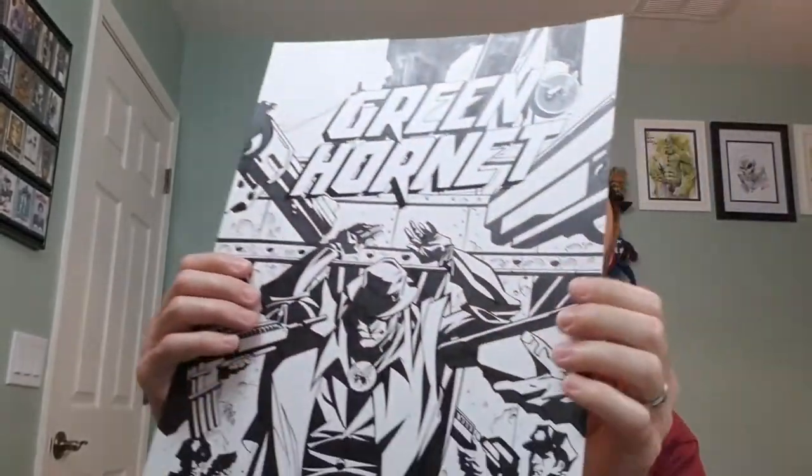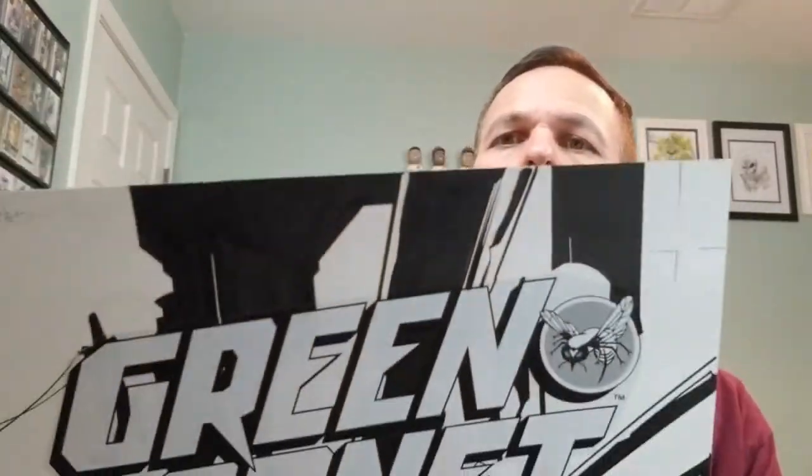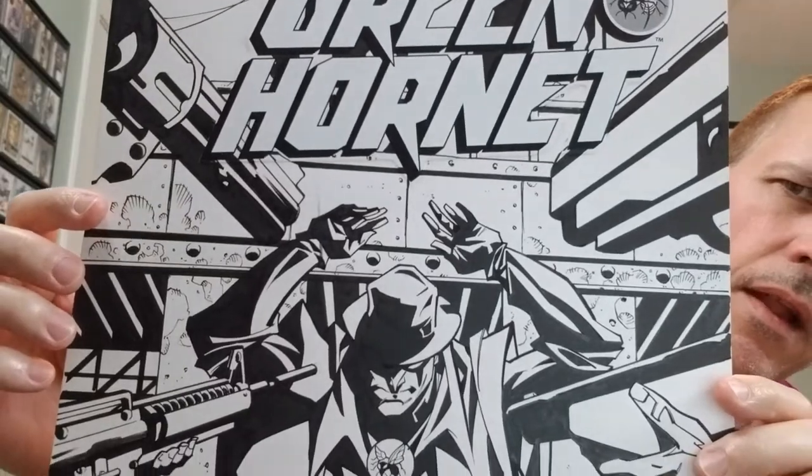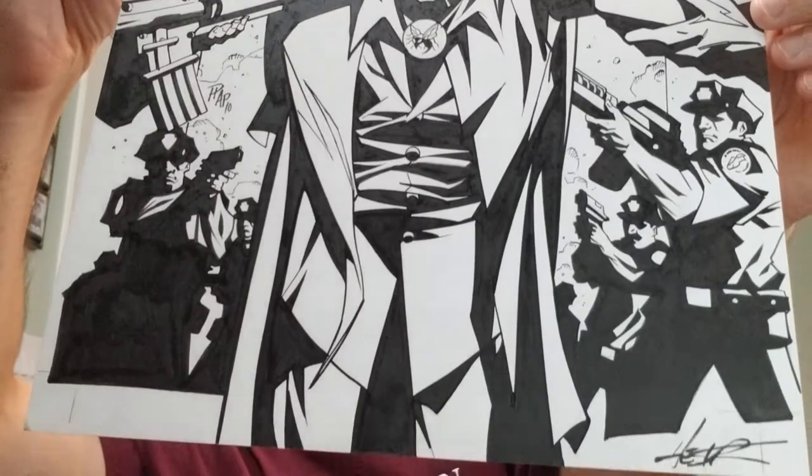The next one we have is from about the same time — 2011, same series. This is Green Hornet issue 12, the B cover, by the same artist, Phil Hester, who by the way also does the inking. And I think for number 14, he actually wrote the issue as well. I don't know about number 12.